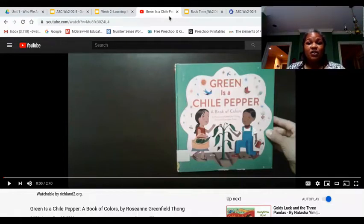Hey friends, today we're going to listen to a story called Green is a Chili Pepper. In this story, I want you to think about how the author sorted the items or the things on each page. See if you can figure it out.